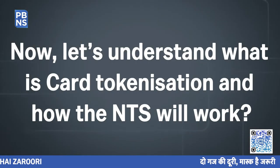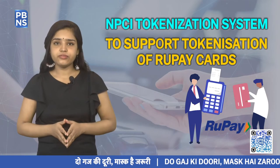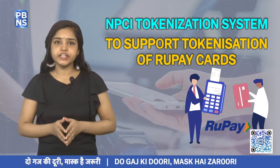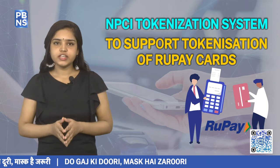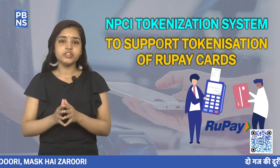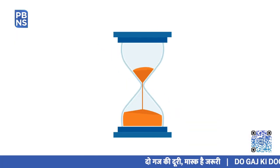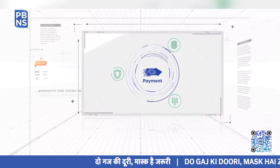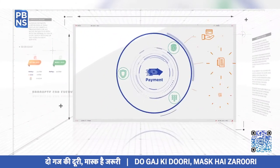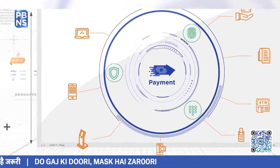Now let's understand what is card tokenization and how the NTS will work. Card tokenization refers to a process that replaces details of a card — such as its number and CVV used for making a transaction — with an encrypted, algorithmically generated token. The token is generated either by the card issuer or the payments network. This system can secure sensitive financial data of customers and cut cyber frauds.